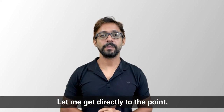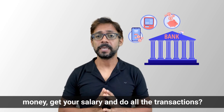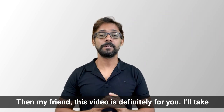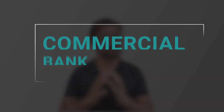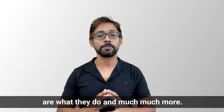Let me get directly to the point. Do you have a bank account where you deposit all your money, get your salaries, and do all the transactions? Then this video is definitely for you. I'll take you beyond all those glassy counters and directly into the world of commercial banks — how they function, what they are, what they do, and much more. My name is Dheeraj Vaidhyay from WallStreetMojo.com, the place to learn the most authentic information on finance and accounting. Let's get started.